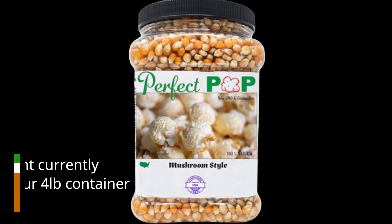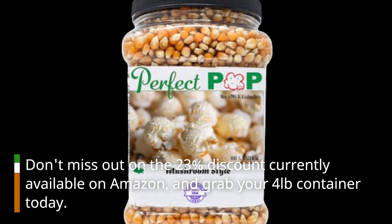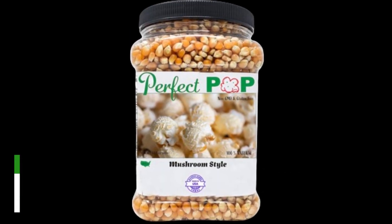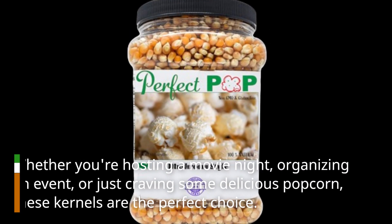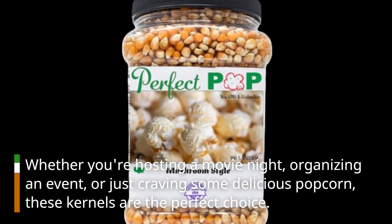Don't miss out on the 23% discount currently available on Amazon, and grab your 4-pound container today. Whether you're hosting a movie night, organizing an event, or just craving some delicious popcorn, these kernels are the perfect choice.